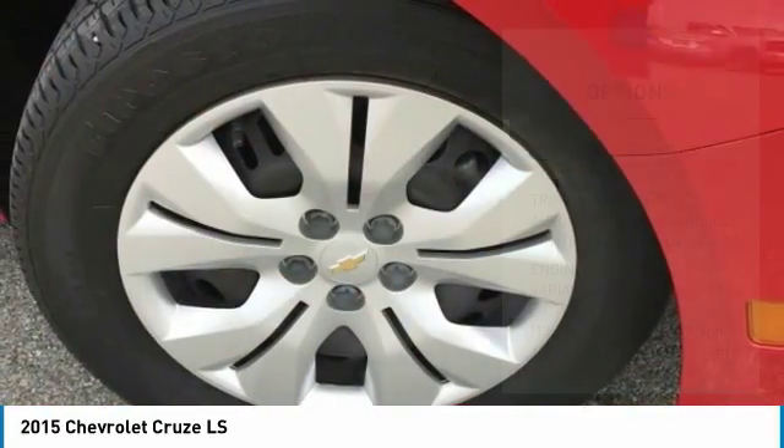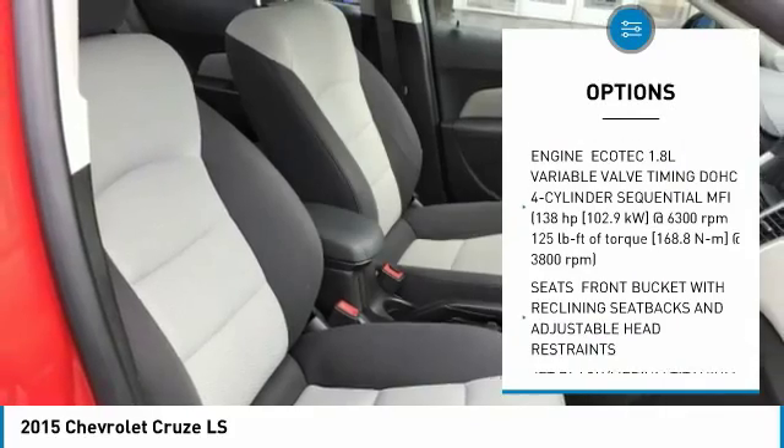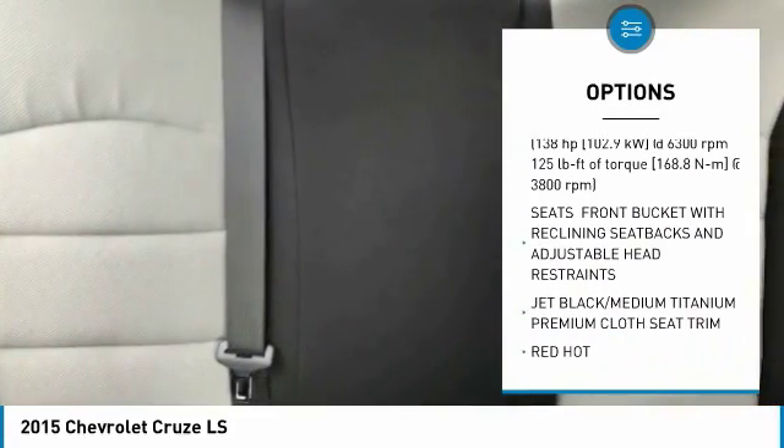Here are some of this vehicle's great options: anti-lock braking system, keyless entry, steering wheel audio controls, and traction control.